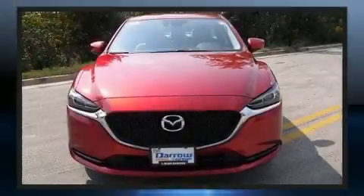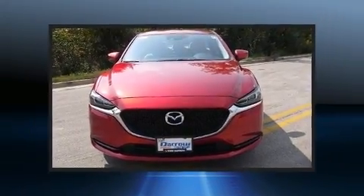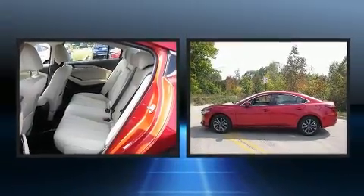Familiarize yourself with the 2018 Mazda Mazda 6. This four-door, five-passenger sedan still has less than 10,000 miles.